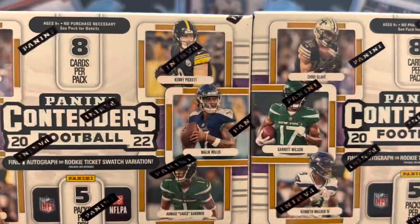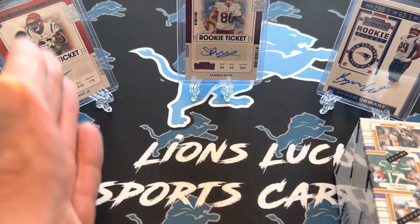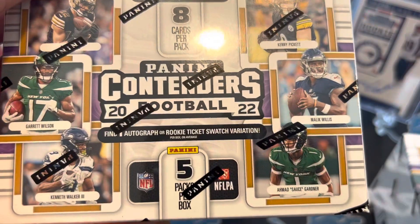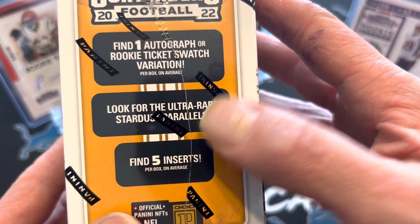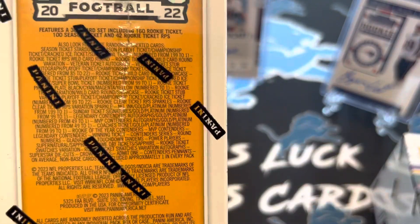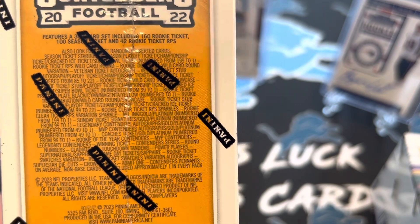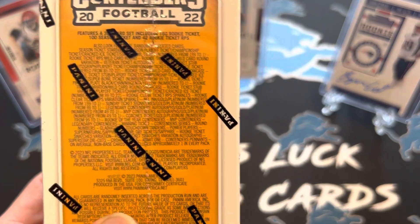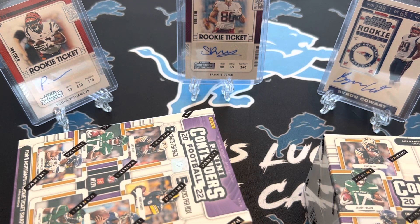We are doing Contenders Retail — not really the number one thing to get. If you're wondering why Puka Williams, Samus Reyes, and Byron Coward are back there, these are the typical kind of autographs you can pull out of these. You will find one autograph or rookie ticket swatch variation. We got the Ultra Rare Stardust Parallels at one of those last year. Nothing super crazy in these for the most part, but I'm hoping you can see what you can get out of here. Brock Purdy — when they packaged this product up — was a seventh round last pick in the draft, nothing special. His autograph is live in here, so that would be kind of the chase. I think Pickett is a redemption, probably not going to find Pickett in here — that's going to be in Hobby Boxes being a first round quarterback.